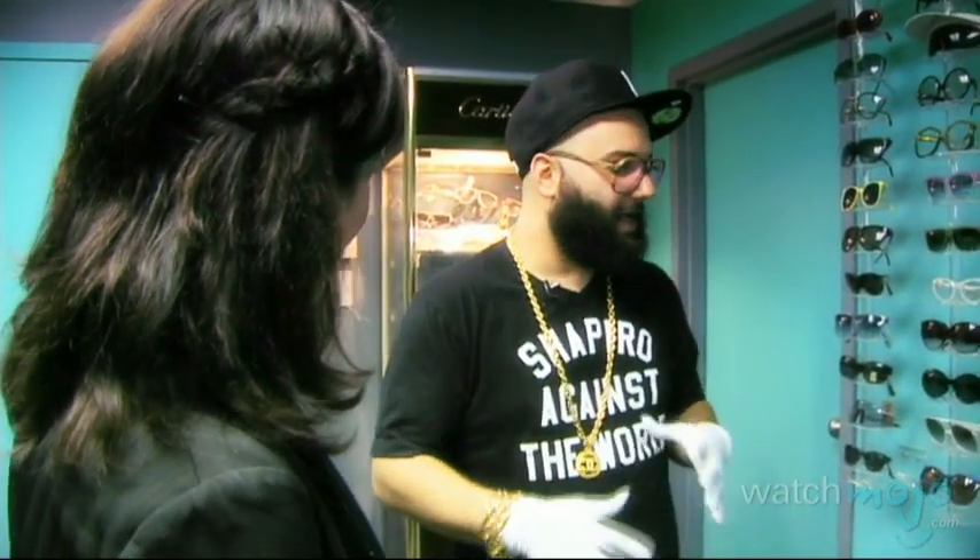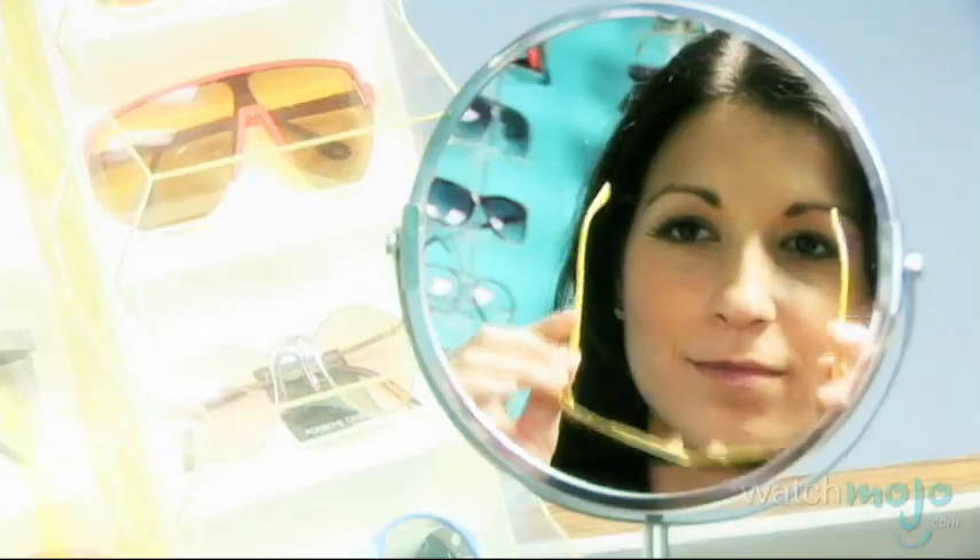Cute too. All the glasses are nice — it just depends on what type of statement you're trying to make. I have one for all the different pairs of shoes I wear. Kanye has one for the different pairs of shoes he wears. Depends how much you really want to get into it.